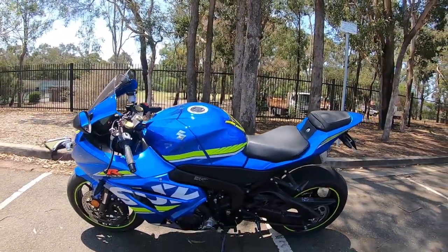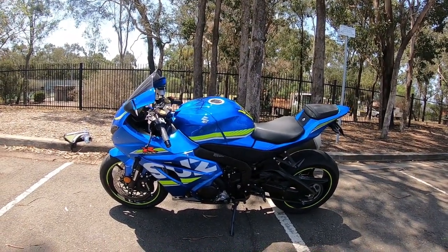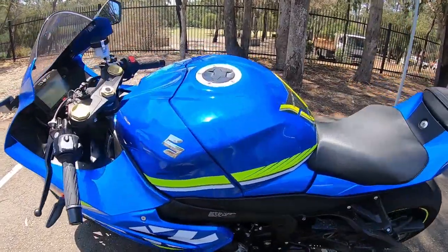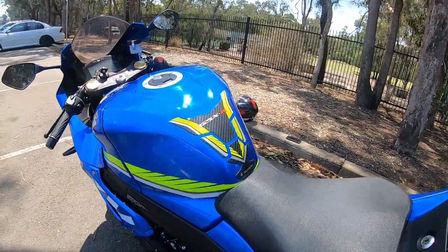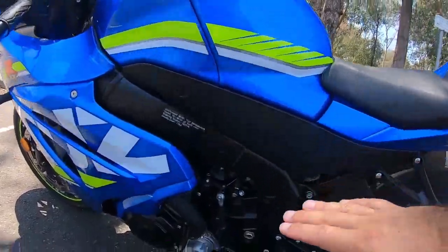Why did I get a GSXR? Well, one reason is I've never owned a Suzuki — this is my first Suzuki. And I really like the paint scheme. Look at the color, it actually pops in the sun — very nice metallic pearl to it. It has a tank pad, and the bike has a quick shifter, both up and down.